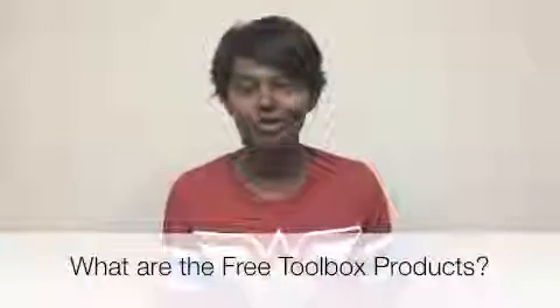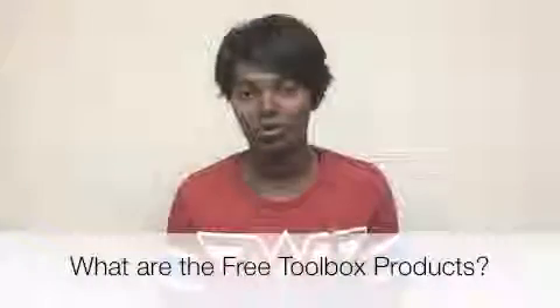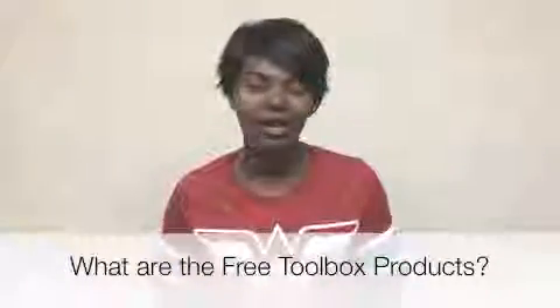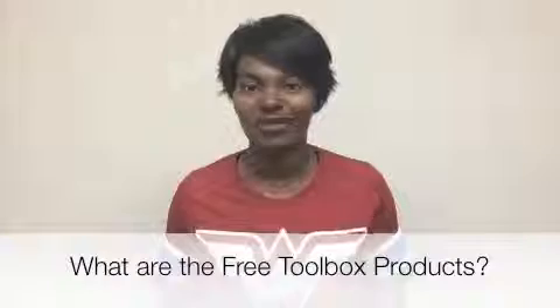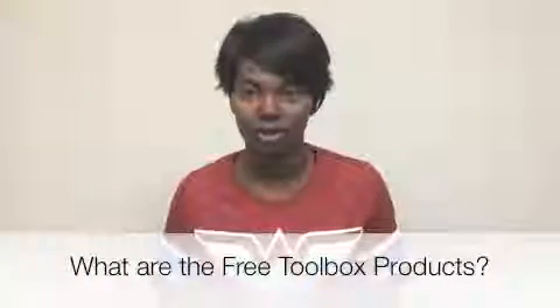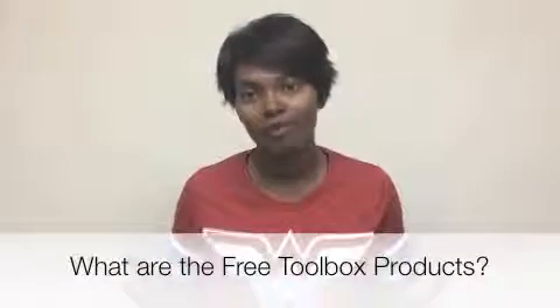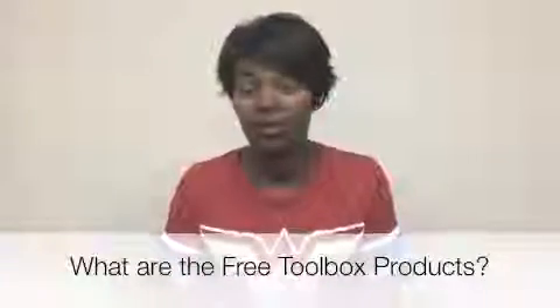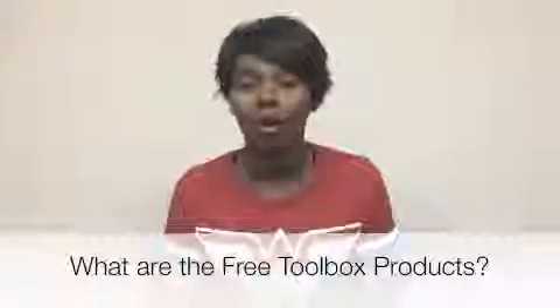So if I had to sum up Free Toolbox as far as what their products are, the main product is education — showing people who are coming in at entry level, who have never been a part of this industry, but are wanting to learn skill sets, whether to become someone's virtual assistant or to freelance.